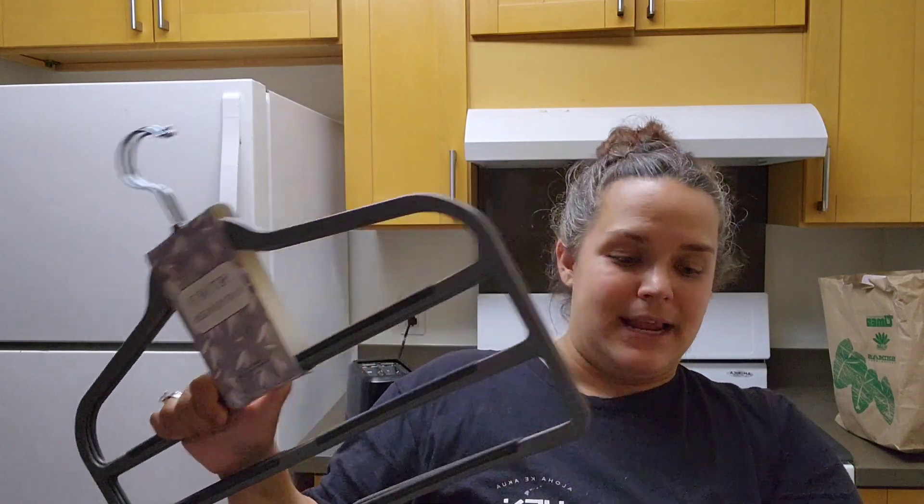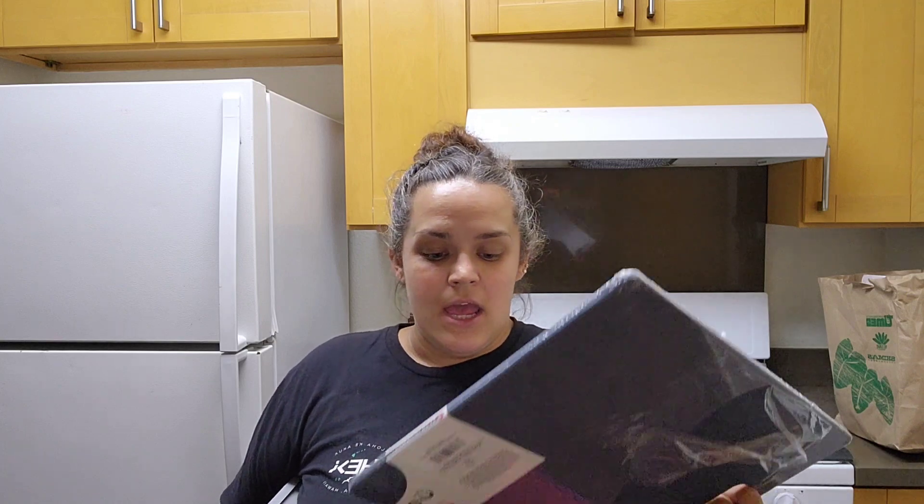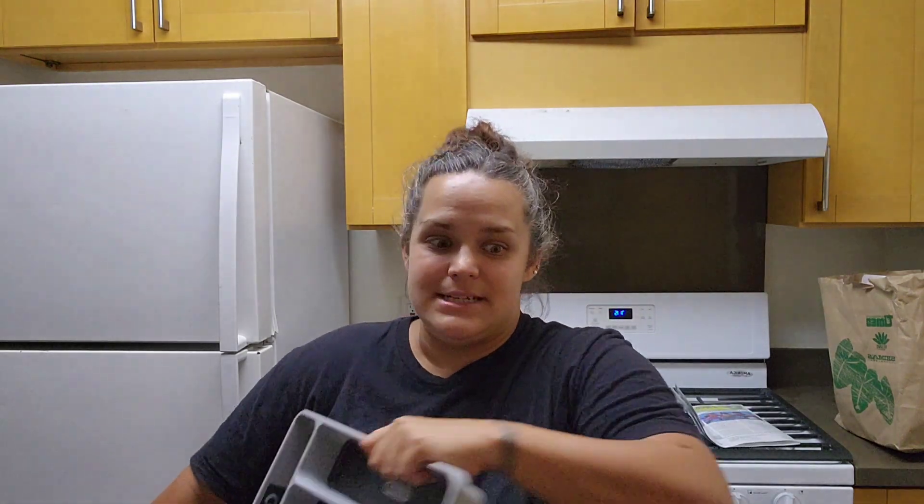I grabbed some pant hangers — there are three of them with little clips — for $2.99. Then just an organizer; a lot of this stuff we have packed away in Louisiana or Texas, but it'll be a while before those things get here, so this was $3.99. And a small cutting board for $3.49 — I have a big one, but it's easy to pull out a small one to chop bread. Everything I bought except the hangers was marked down, which is incredible.